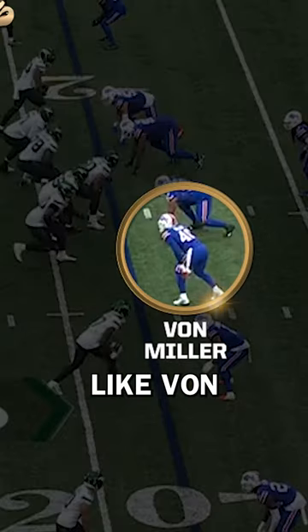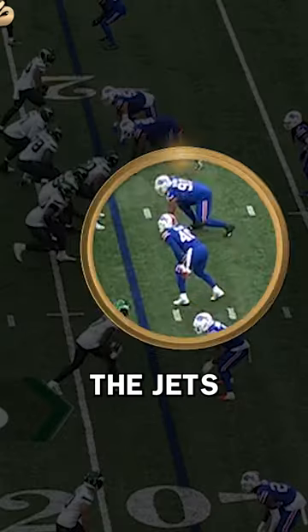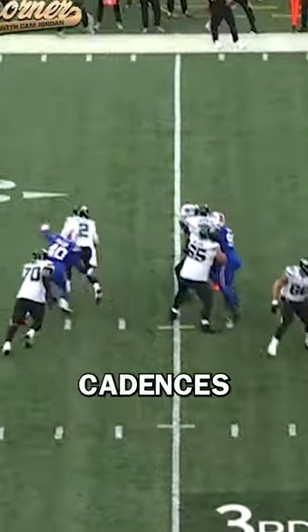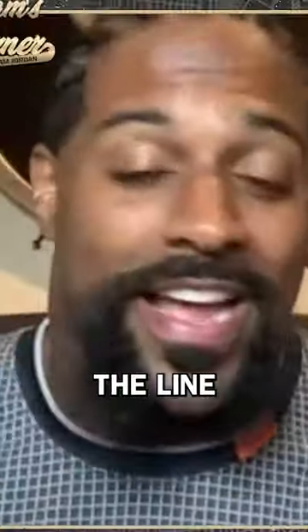We're going to talk about those edge rushes now, like Von Miller does against the Jets. He has a leap get-off, but he'll switch it up. He'll vary the cadences on his steps and get off the line as quick as possible.